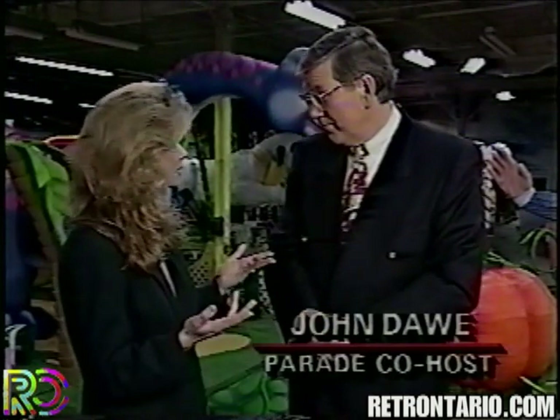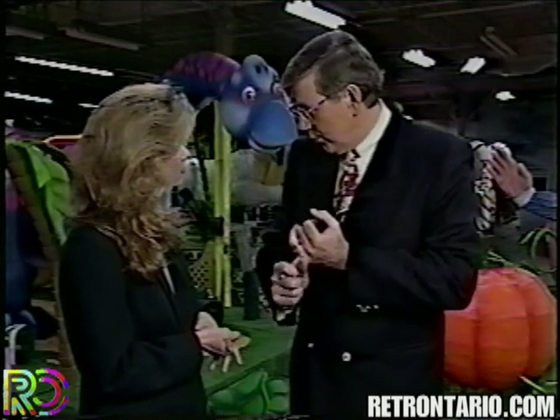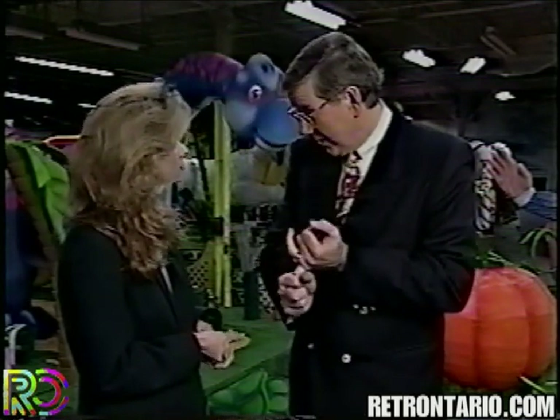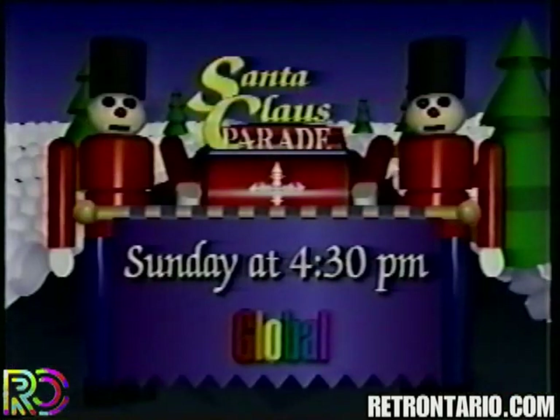They're expecting 750,000 again this year — the biggest ever. The US networks are going to have their own broadcast, seen by 35 million. The global broadcast will be seen in New Zealand, Australia, and through Canada — more than 3 million in Canada alone. And the Russians are going to be showing it to all of the Commonwealth of Independent States.